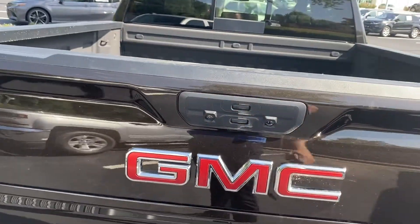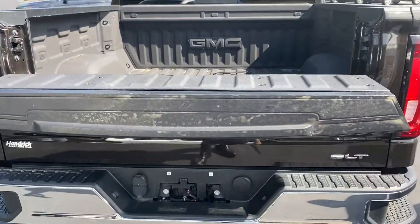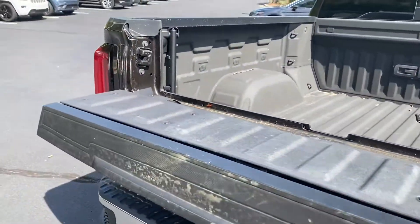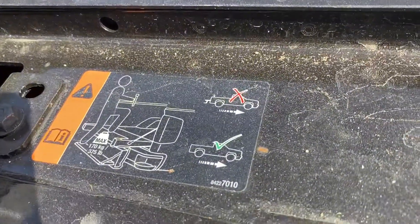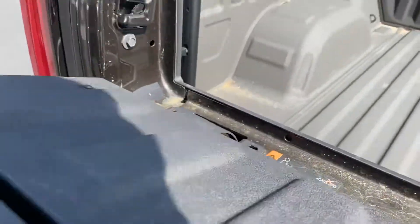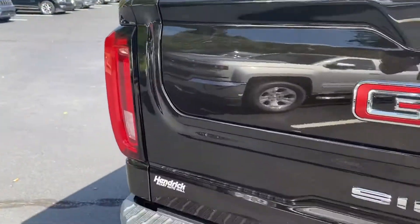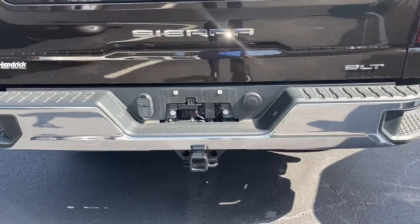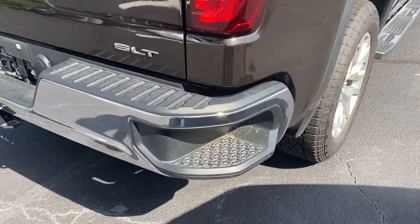It does have the multi-pro tailgate — the multi-section design where it comes down. You've probably seen it on TV: it can be a workstation, fold down to become a step, and you've got a handle that can help you get up into the truck if need be. Of course there's also the tow hitch, and you've got the side steps in the bumper too.